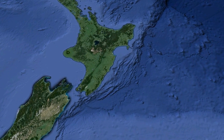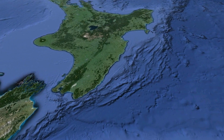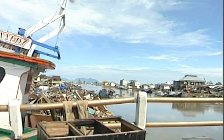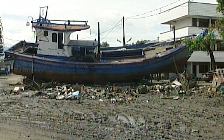All of New Zealand's coastline is at risk from tsunami, but some areas are at risk from bigger or more frequent events than others. Especially the east coast — the east coast of the North Island between Wellington and East Cape — faces one of these big subduction zone faults. Tsunamis from these largest faults are similar to what we saw in Japan in 2011 and the Indian Ocean in 2004.